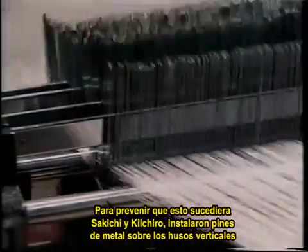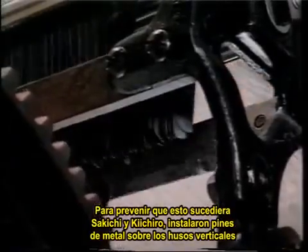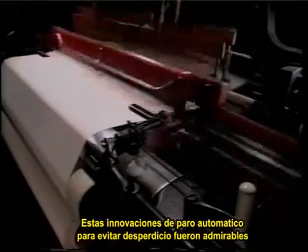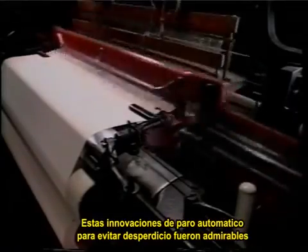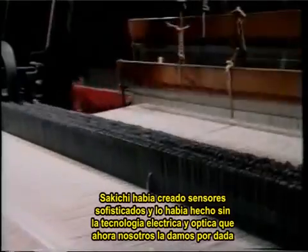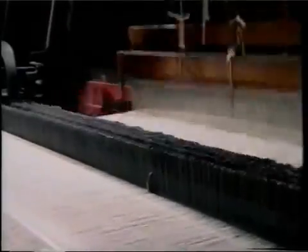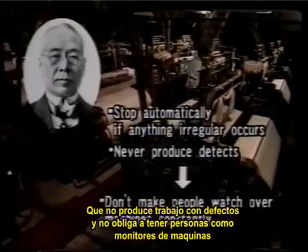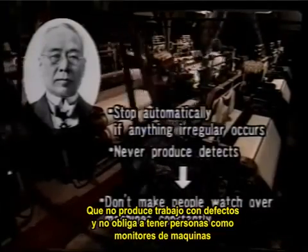To prevent that waste, Sakichi and Kiichiro arranged thin metal floaters over the vertical yarns. A floater would slip down and stop the loom if its yarn snapped. These automatic stop innovations for preventing waste were absolutely remarkable. Sakichi had created sophisticated sensors, and he had done that without the benefit of the electrical and optical technology we now take for granted. His innovations eliminated the need for an operator to watch over each loom continuously. One operator could oversee more than 30 looms. The Model G captured a great deal of attention in Europe and the United States.